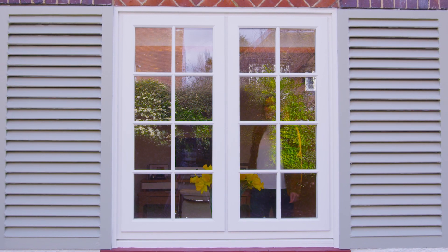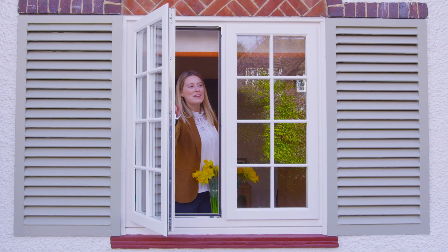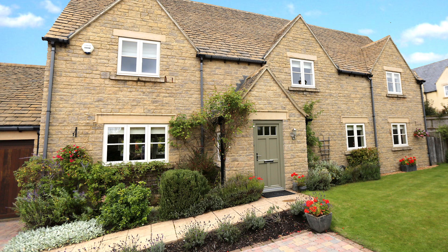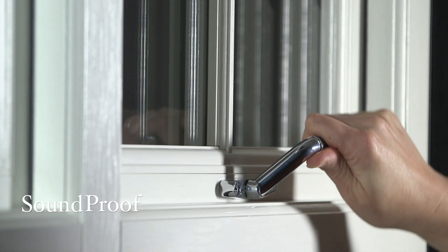The Storm 2 window is one of the slimmest windows available, with a greater glazed area to let more light into your home. Ask about our glass options, including obscure and leaded glass designs, as well as our Georgian bar styles.